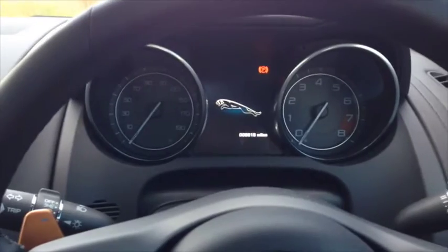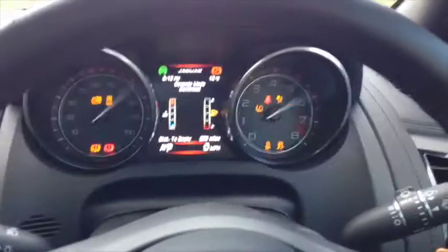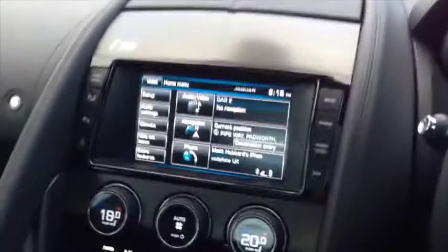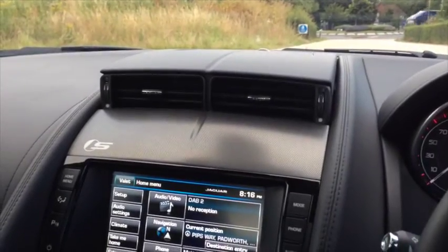We've stopped to have a look at the car. This is the start-stop button — very, very dramatic. When you start it, a vent comes up from the dash. It's great looking on the inside: leather, leather, leather. The seats are made by Lear for Jaguar — as in Lear, who make the aeroplanes.